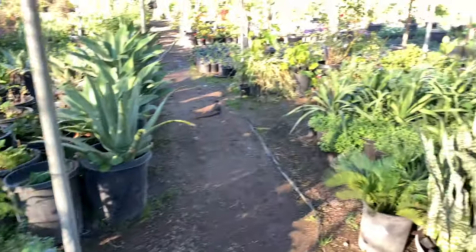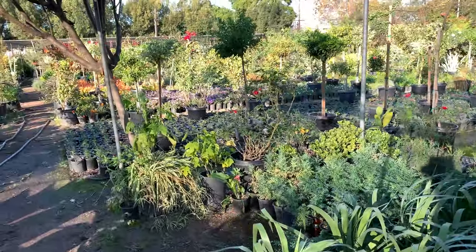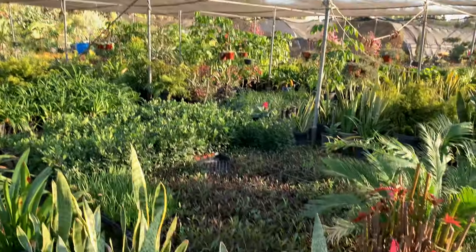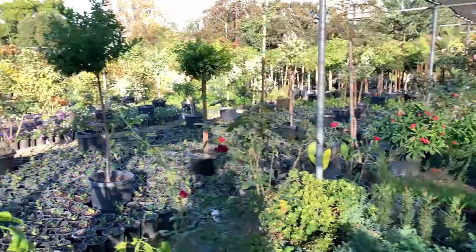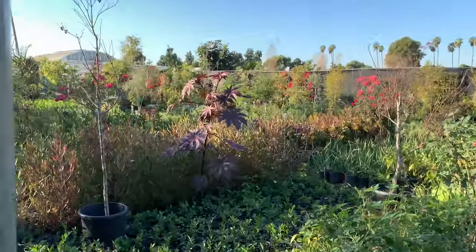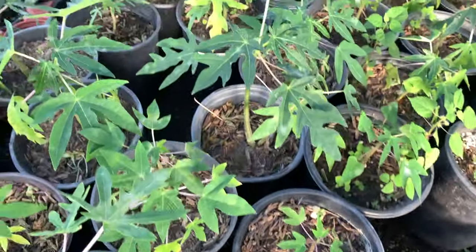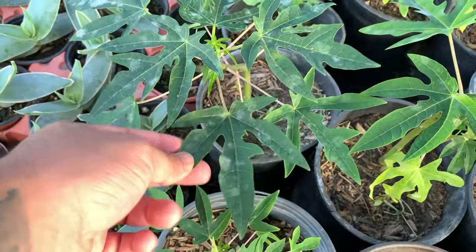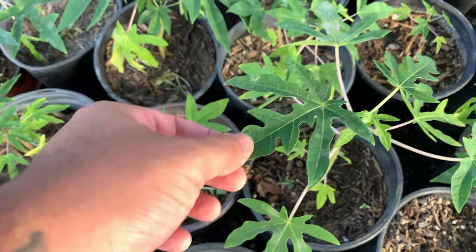Sorry for the shaky footage, I'm trying to let you guys see what I'm seeing directly. This is crazy. Huge snake plants, aloe vera. The leaves on this guy are pretty cool. I have no idea what this is but it looks pretty cool — kind of looks like a Japanese aurelia, but I don't know if that's it.